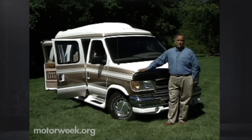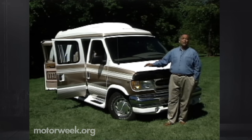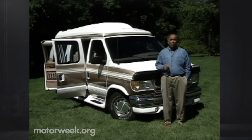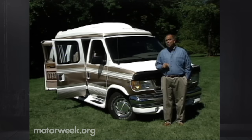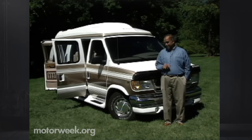Frankly, we've always considered these behemoths stodgy and more suited for the grandparents set. But some of our generation are grandparents now, with extended families growing ever larger. So for the first time on Motor Week, let's take a look at what keeps these road warriors from becoming extinct.